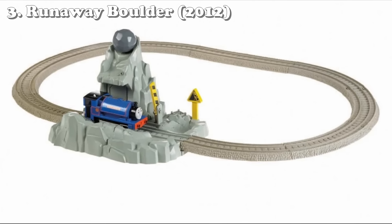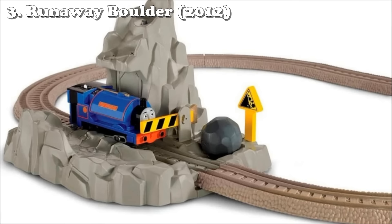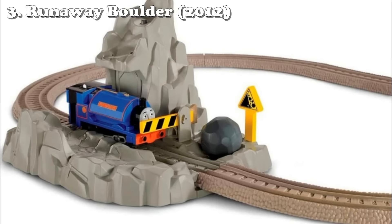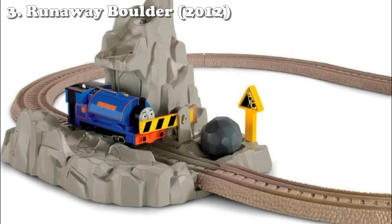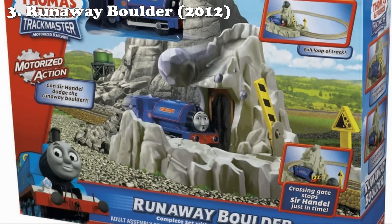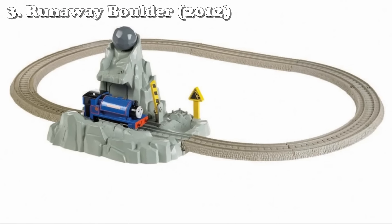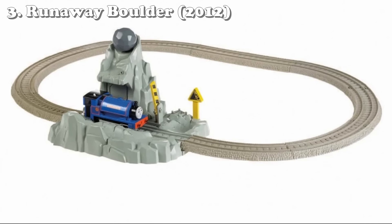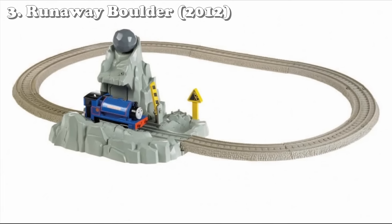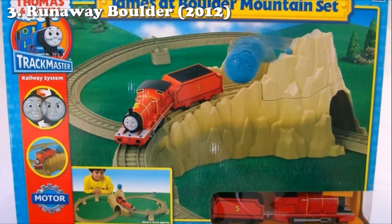The boulder is also a normal-looking boulder — it's a rock, it's not Boulder. This set sucks: number one because it's a normal oval, and it's not going to chase the engine, it's just going to fall on the engine if you want it to. I can't imagine a kid playing with this and being excited for more than maybe three minutes, especially if you're a fan of Rusty and the Boulder. This set just doesn't make sense. If you really want a set that has Boulder in it, get James at Boulder Mountain — honestly they should have just re-released that. Overall, just a mid set.